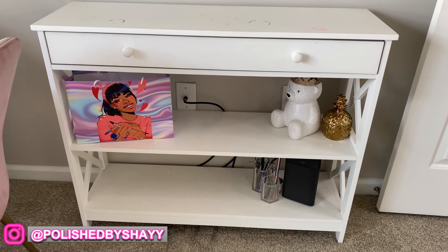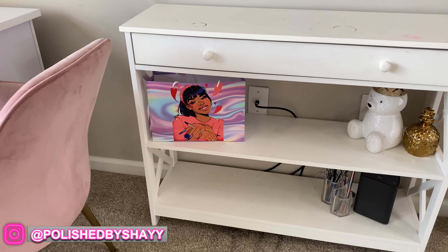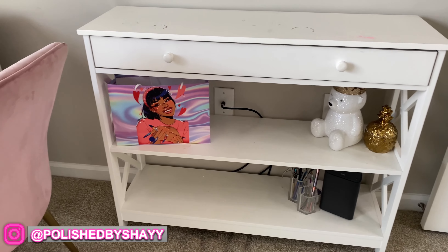Down here I have a table that I also purchased off of Amazon with a kit bag that I give my students for one-on-one sessions and classes. I also just have a Bath & Body Works candle holder there as well.